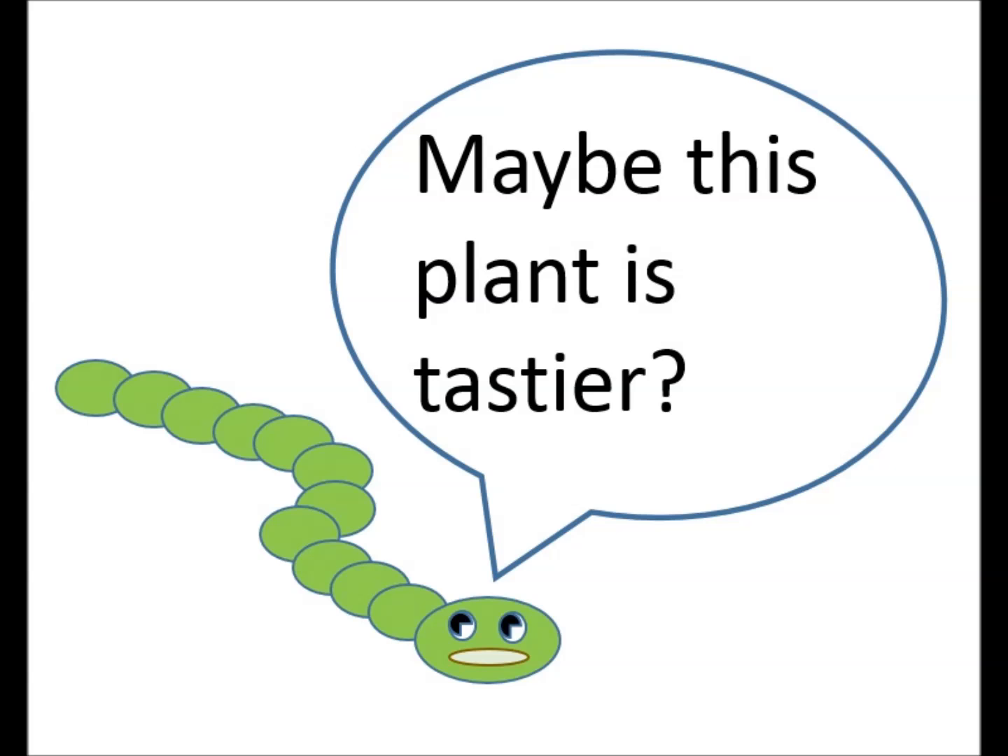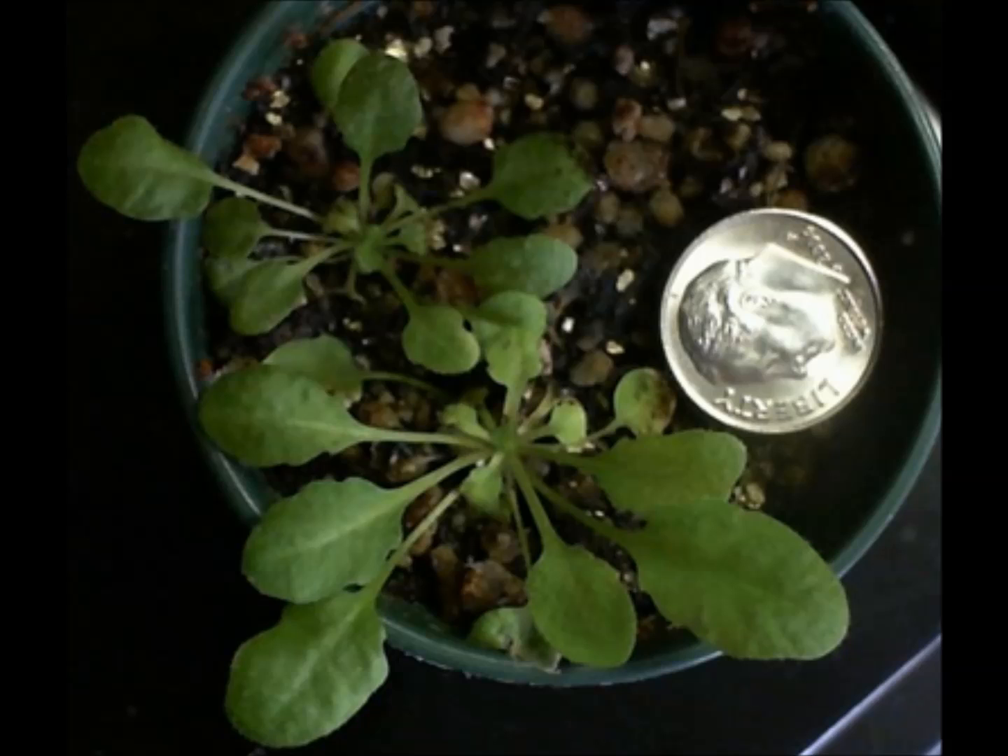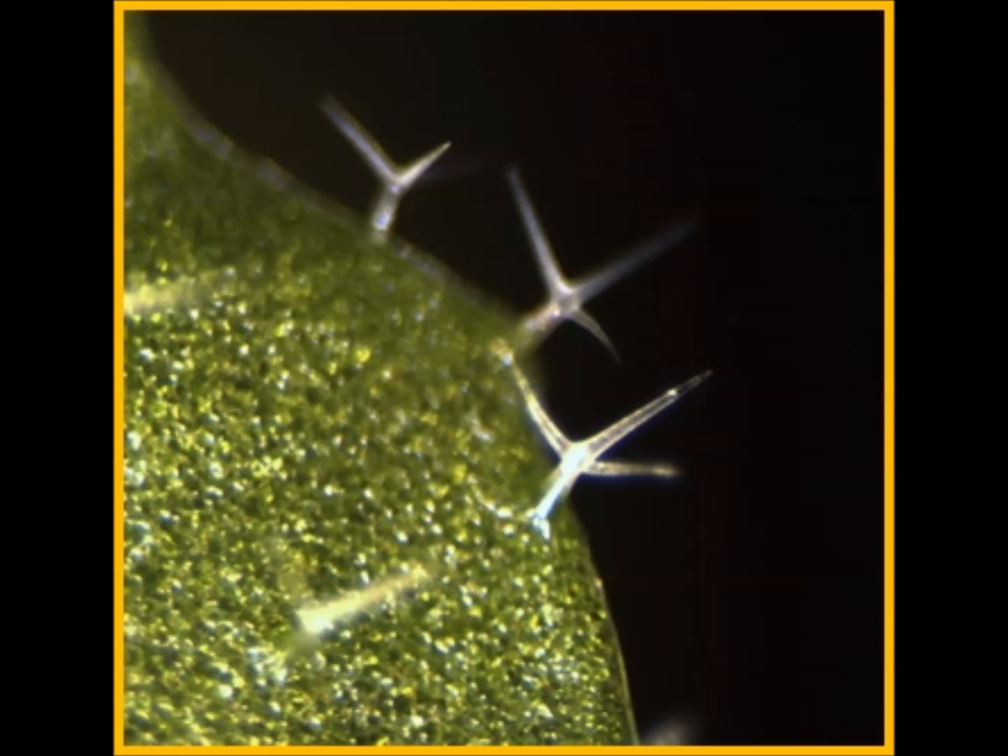Maybe this plant is tastier? Oh no! Those hairs look like chicken feet. I'm not touching that leaf.